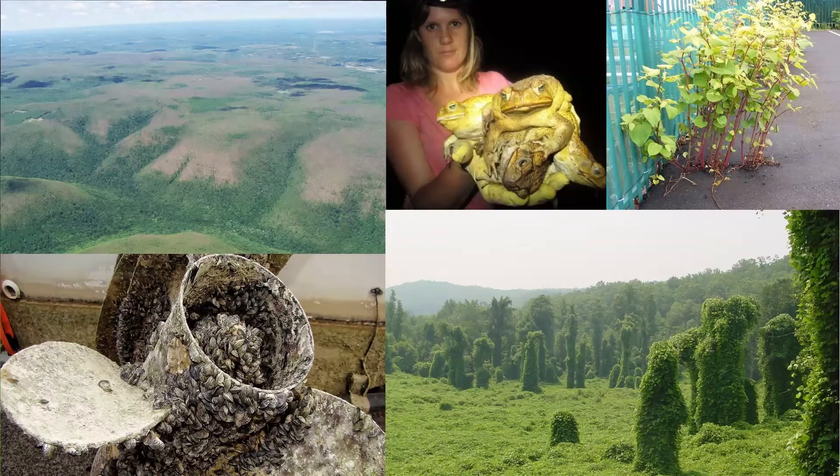Kudzu — yes, down in the bottom right. This is known as the vine that ate the South. Even if you haven't seen kudzu, if you've ever driven on a highway down in Virginia or the Carolinas, you've seen this plant. Looking at this picture, there used to be trees under there — you can see on the ground it's all green, it's all just kudzu. It pretty much swallowed this entire forest. You can imagine if you were one of those trees, you're not having a great time.